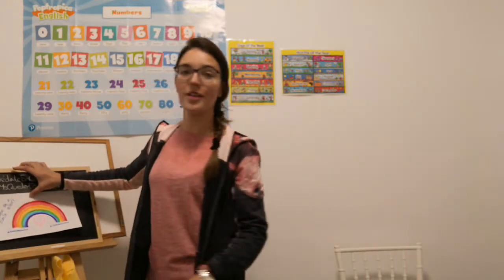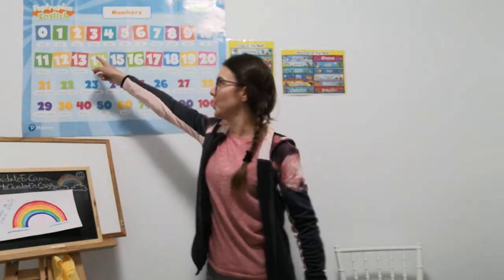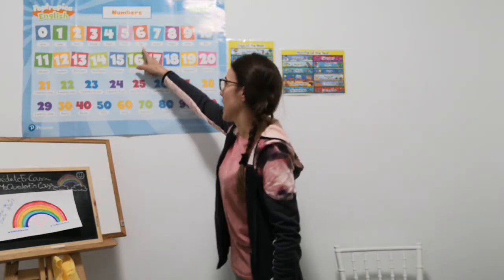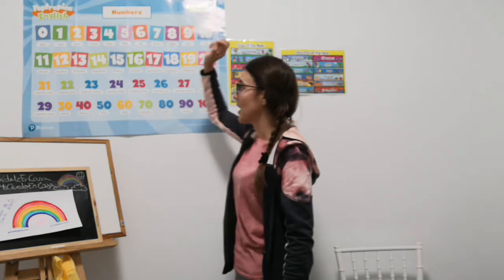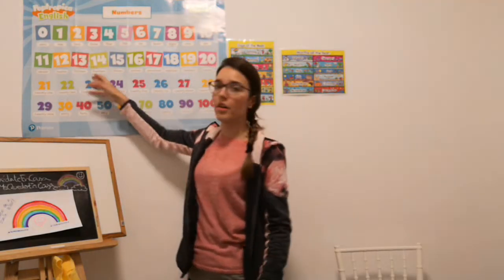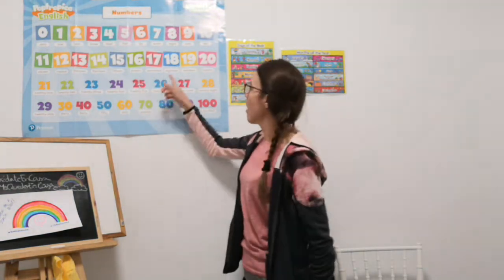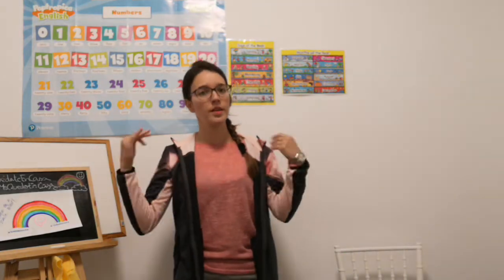We are going to review numbers. 0, 1, 2, 3, 4, 5, 6, 7, 8, 9, 10, 11, 12, 13, 14, 15, 16, 17, 18, 19, 20, 21, 22, etc.